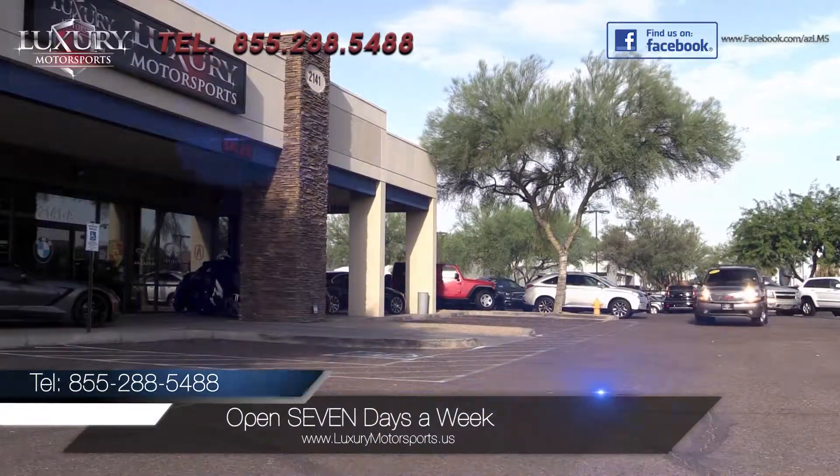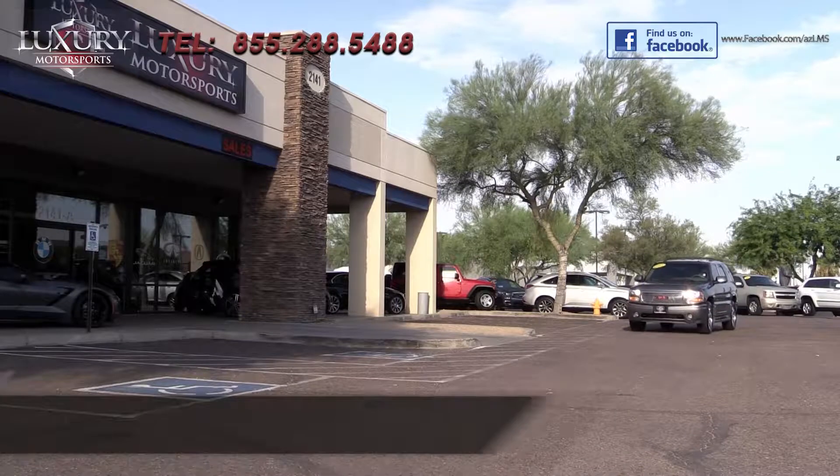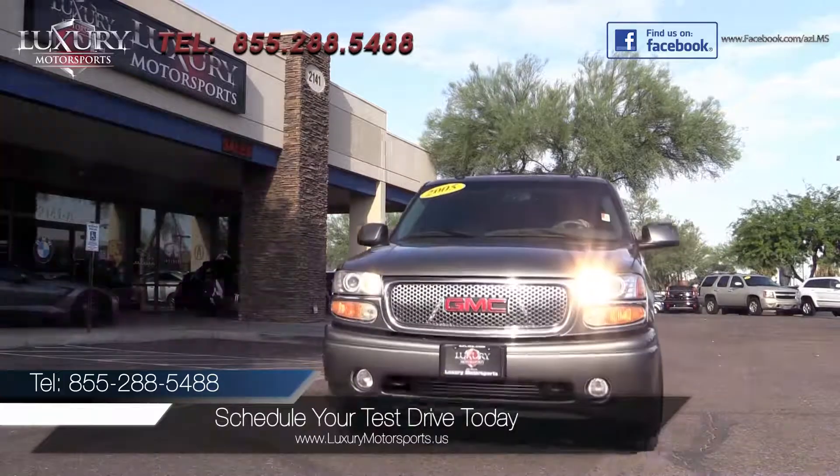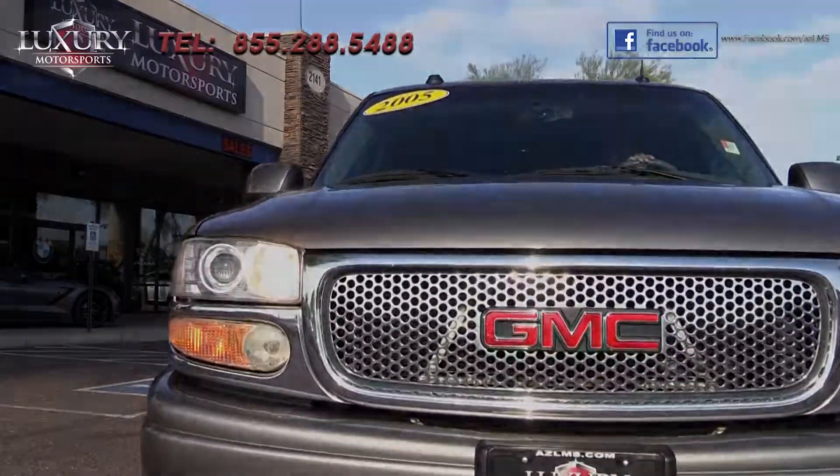Luxury Motorsports is open seven days a week. Please call us today to schedule your test drive at 855-288-5488.